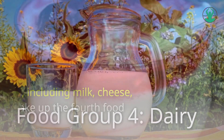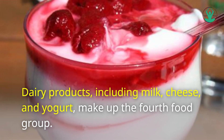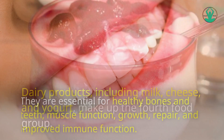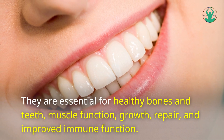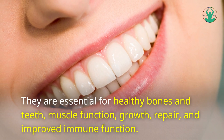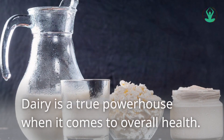Food Group 4: Dairy. Dairy products, including milk, cheese, and yogurt, make up the fourth food group. They are essential for healthy bones and teeth, muscle function, growth, repair, and improved immune function. Dairy is a true powerhouse when it comes to overall health.